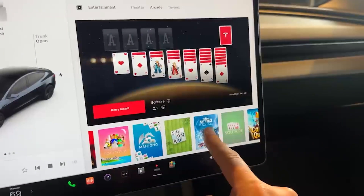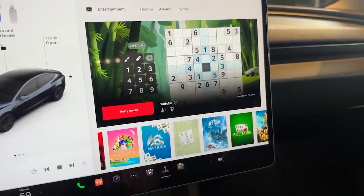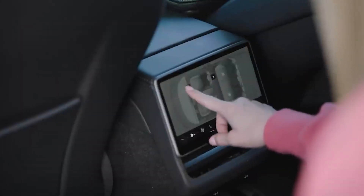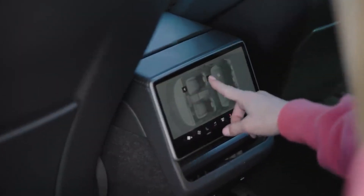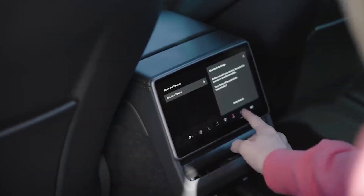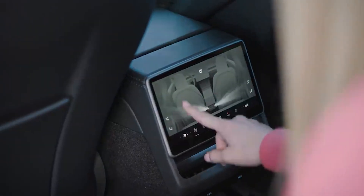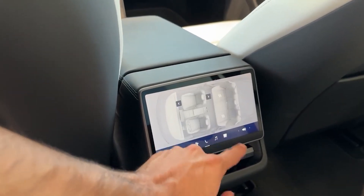For those with kids or who love streaming while on the road, all new Tesla Model 3s, including the Highland version, feature a screen in the backseat. It's a display where you can watch shows, play games, and connect to Bluetooth. You can also use it to adjust the air conditioning in the back and turn the heated seats on or off.